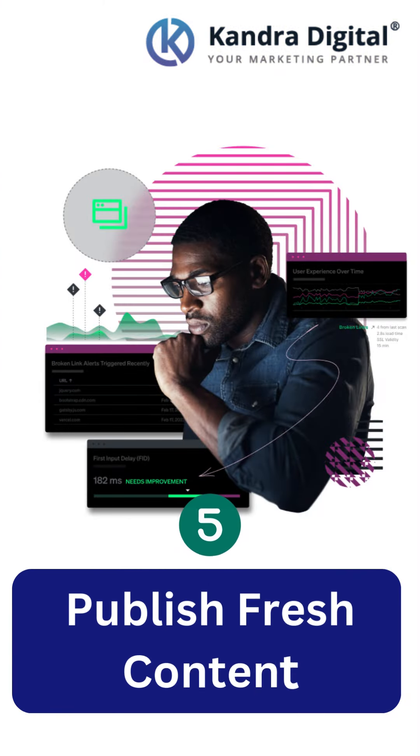Publish fresh content. Fresh content keeps bots returning to your site. Keep your content updated and relevant.